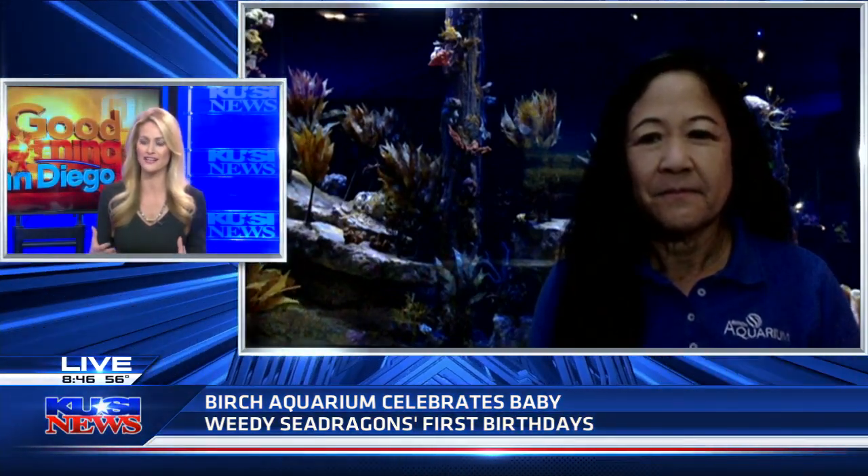Good morning, Leslie. I hope I said your name correctly. Well, this is exciting, and I have a feeling that most people at home — like I was last night first hearing about it — remember hearing about these weedy sea dragons, but what on earth is a weedy sea dragon, and why are these fish so exciting and unique?